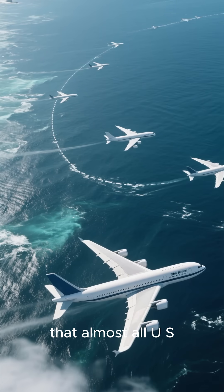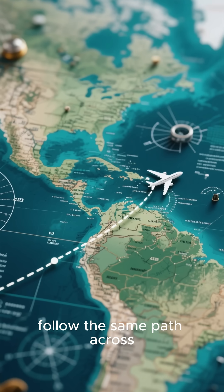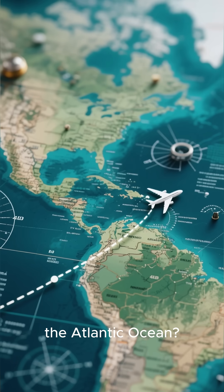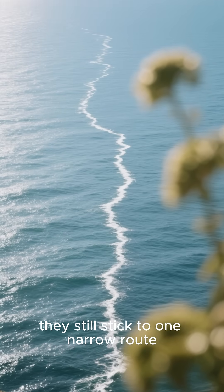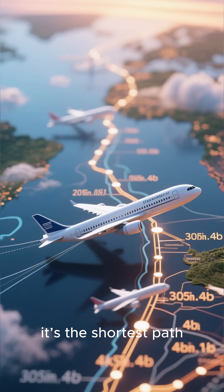Have you ever noticed that almost all US to Europe flights follow the same path across the Atlantic Ocean? Even though they have the entire ocean to fly over, they still stick to one narrow route. And no, it's not because it's the shortest path.